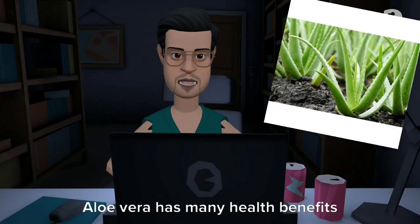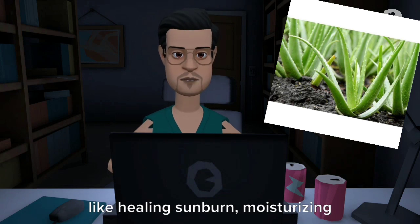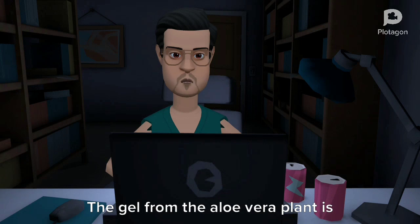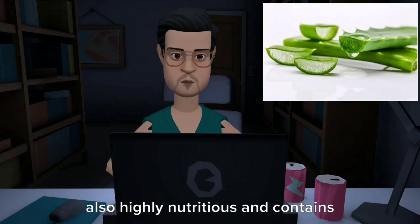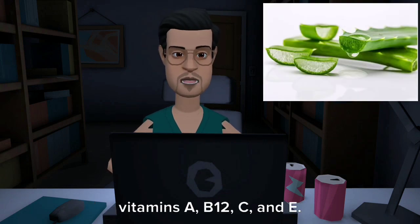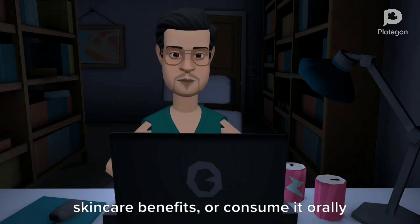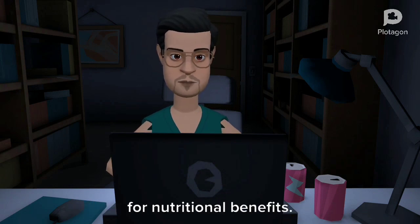Aloe vera has many health benefits like hyaluronic acid, moisturizing the skin, reducing acne, and helping with digestion. The gel from the aloe vera plant is also highly nutritious and contains vitamins A, B, C, and E. You can use aloe vera topically for skincare benefits or consume it orally for nutritional benefits.